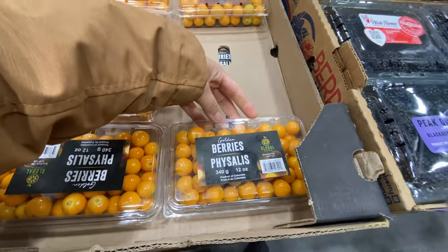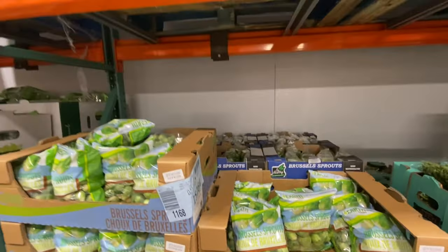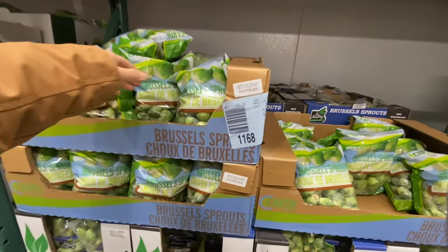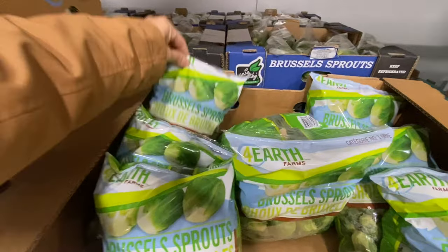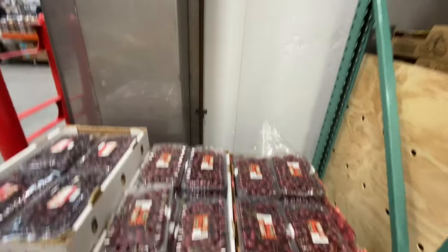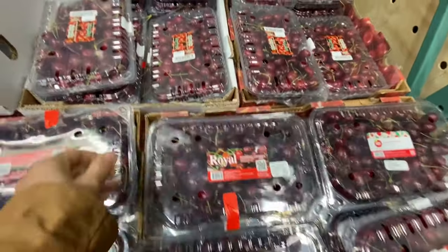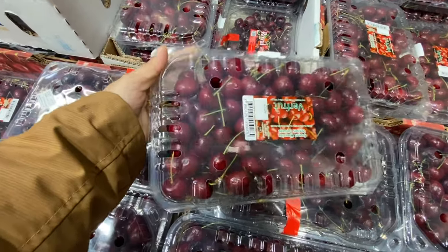There are golden berries as well. I need to get a pack of Brussels sprouts — they're amazing quality here. This pack is $5.49.